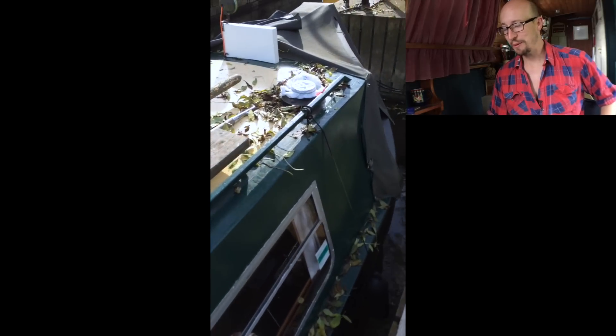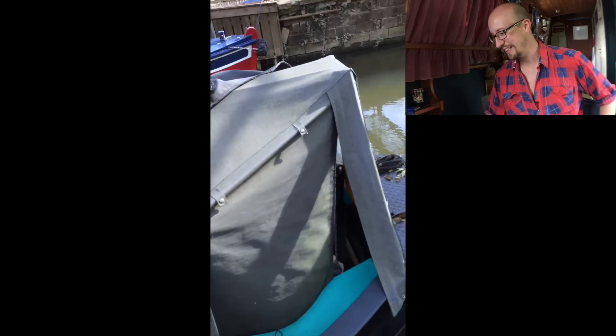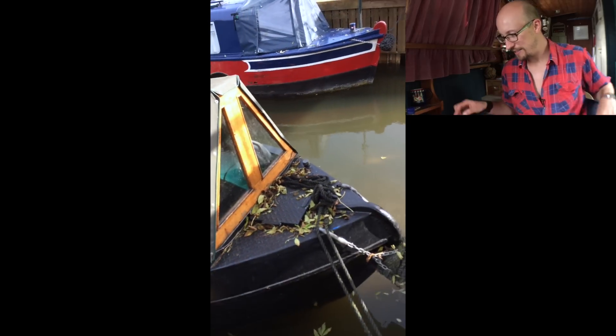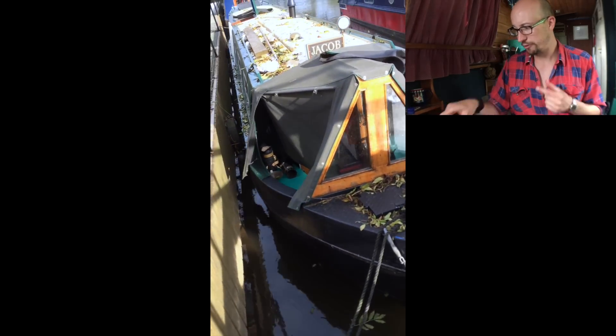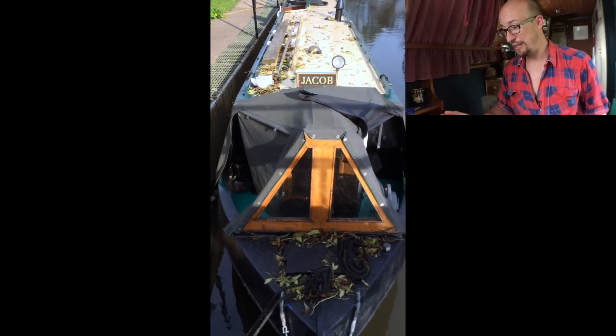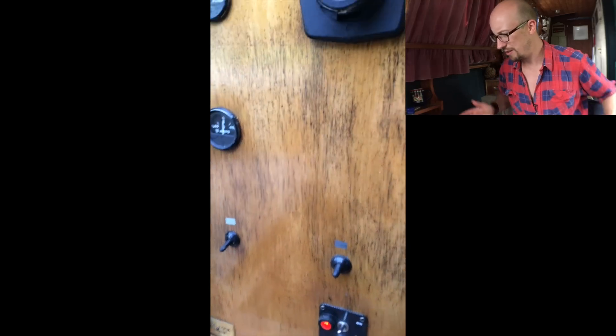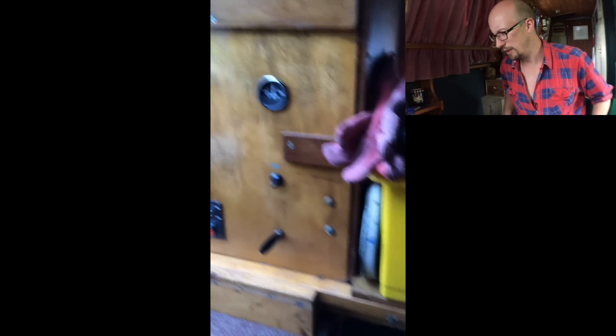You'll notice the paint job is looking pretty good. The sides are painted black, so where I've got 'Naughty Lass' written it's actually just been painted over — I think in bitumen — to just have an extra layer of protection. It just carried on from the hull up to the gunwales.